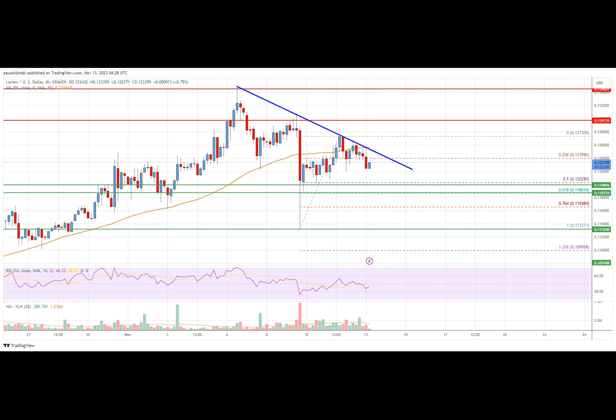The pair could start another increase if it clears the $0.121 and $0.130 resistance levels. Stellar Lumen price is currently trading above $0.120 against the U.S. dollar, similar to Bitcoin.